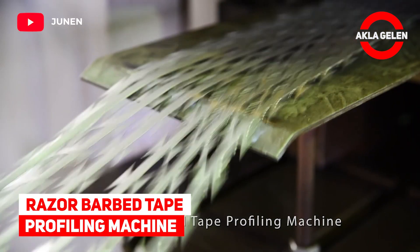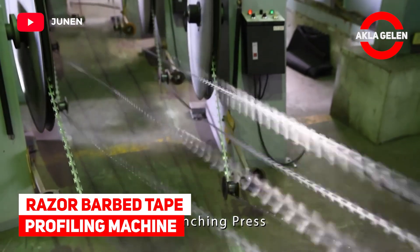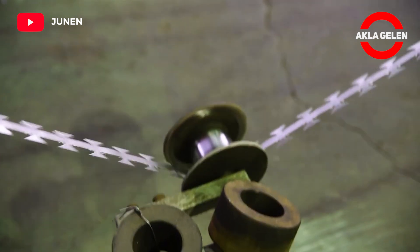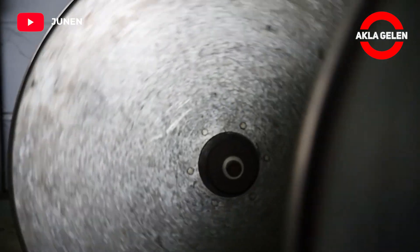Razor barbed tape profiling machine. Razor barbed wire is used in special sheltered places. We will see the production and packaging.